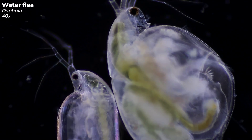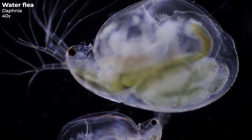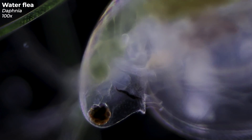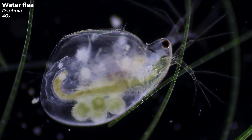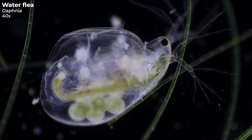Take a look at this nimble little guy — that's a water flea, always on the move and seemingly dancing through the water like it's got the best rhythm in the pond. The prominent eye you see is not just for perceiving light; it also plays a key role in regulating the water flea's circadian rhythm. This water flea here, filled with greenish eggs, is a striking example of Daphnia's reproductive capabilities.